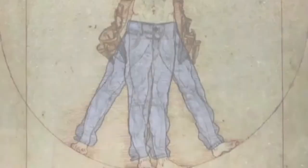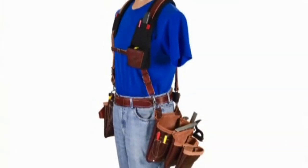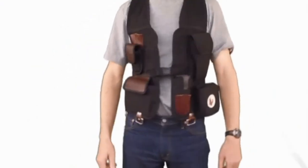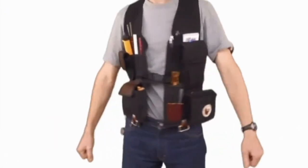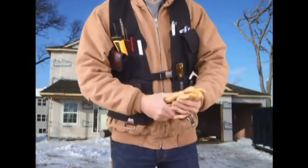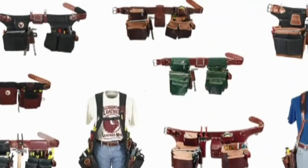Belt Free: sometimes the best belt is no belt. Occidental's Belt Free Systems are a shoulder-worn method of carrying tools and fasteners that provides even load distribution as an alternative to a hip-worn tool belt. They help distribute the weight evenly across the torso and work great when wearing bulky winter clothes, keeping your tools easily within reach.